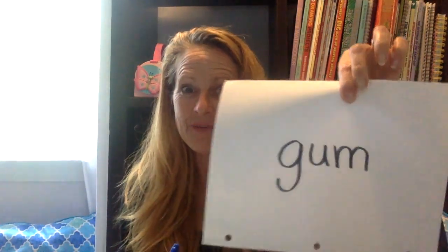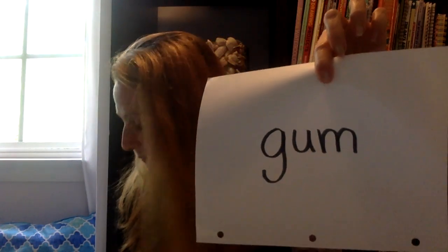Here you go. Let's see if you can read this word. Is that thinking cap on? See if you can read this to me. Did you get it? Let's see if you got it right. What is the first sound? If you said 'guh,' you were right. Now let's put it with the second sound. What is that second sound? If you said 'uh,' you were right. So let's put 'guh' and 'uh' together. What are those two sounds together? If you said 'guh-uh,' you were right. Now let's add that last sound. Did you say 'mm'? If you said 'mm,' you were right — that's the last sound.